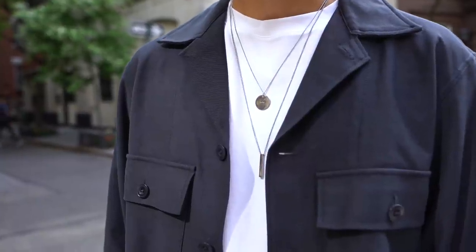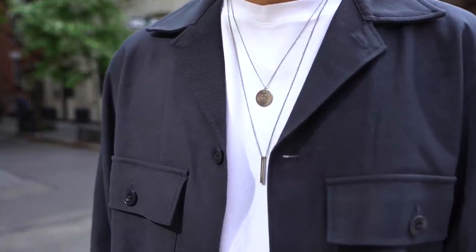One necklace is from APC and a minimal bar necklace from the sponsor of today's video, Rose Gold and Black — I'll talk about them more in a bit. Someone out there said navy and black shouldn't go together, and I say that's stupid. Then a basic Carhartt hat tops off the fit — this is basically a fit I wore last year, just with a work jacket and different sneakers.